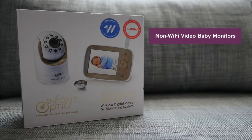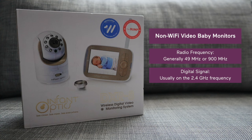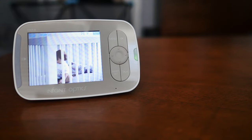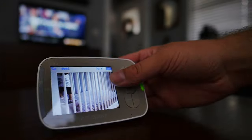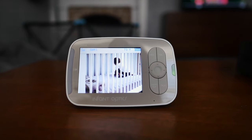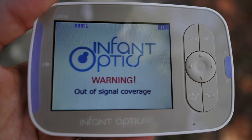Non-Wi-Fi monitors limit you to your house because of the local connection. They use either an available radio frequency or an encrypted digital signal that transmits and receives audio and video in discrete numbers — no Wi-Fi or Bluetooth involved. Some parents feel this is a more secure connection because even if someone else is using a device on the same frequency as your baby monitor, they can't easily hear and see what your monitor is transmitting.